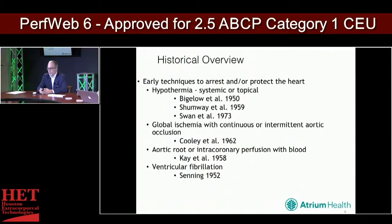Early techniques to arrest the heart predominantly involved hypothermia, either systemic and/or topical. You can find literature in the 50s from Dr. Bigelow and Dr. Shumway, and up into the 70s from Dr. Swan. Global ischemia with continuous or intermittent aortic occlusion was popularized in the early 60s. People also looked at aortic root or direct coronary perfusion with blood. Ventricular fibrillation was also a technique utilized, but none of these really solved the myocardial protection strategy.